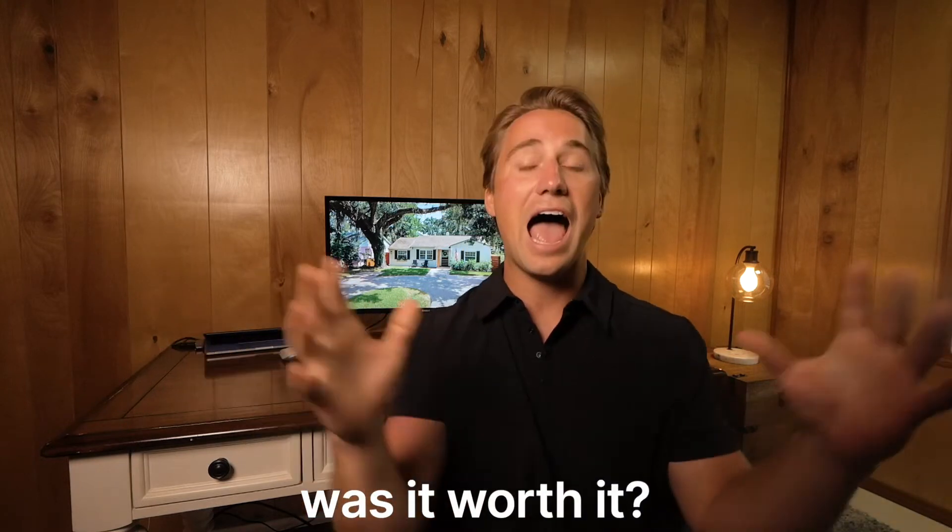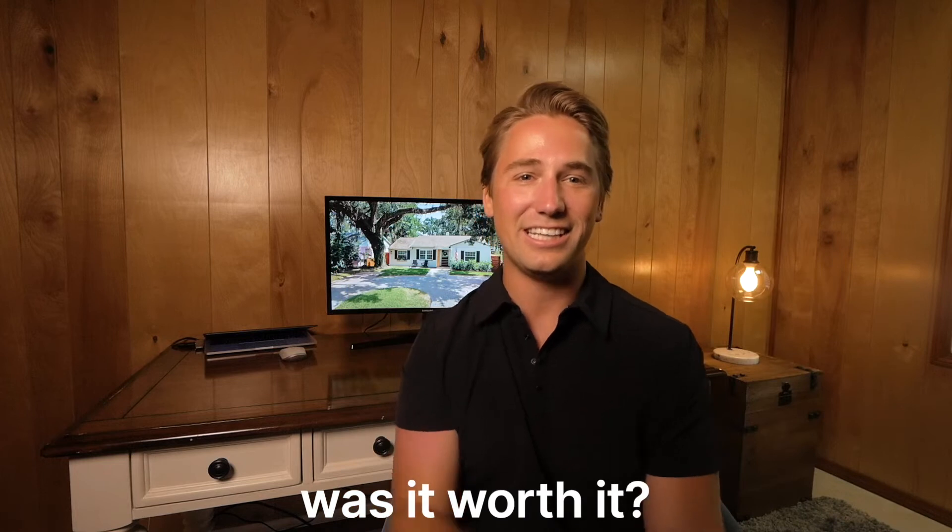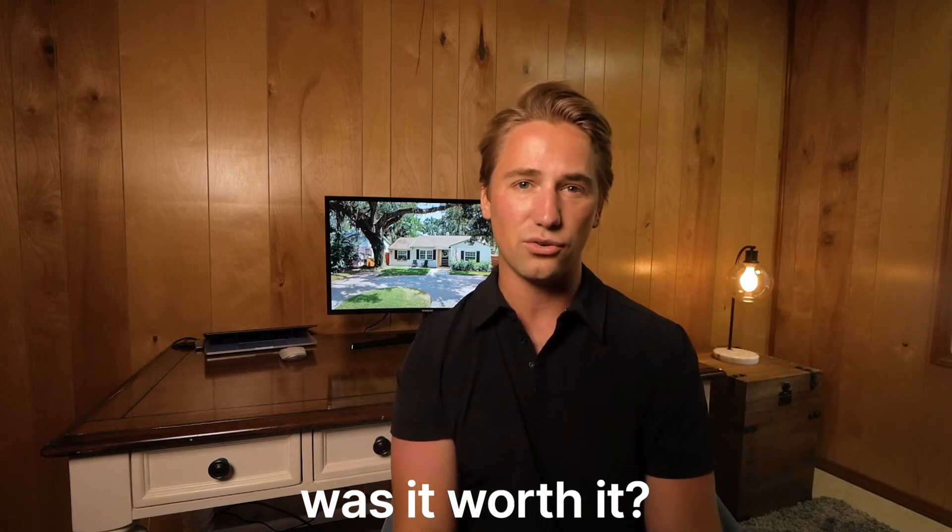Now was it worth it? Absolutely not. Did the updates and the luxury items increase the rental rate and transform the home? Yes, but with that amount of money I could have bought another rental property. Although with real estate and owning a rental property, I definitely did increase the value of the property and the home should make for a great rental property for many years to come with minimal maintenance.